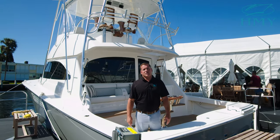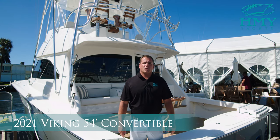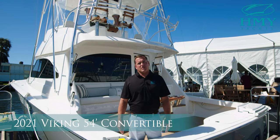Hi, this is Rob Spano from H&Y Yacht Sales. Today we're at the Fort Lauderdale International Boat Show. We're going to be taking a look at hull number one of the 54 Convertible, the newest model out of Viking Yachts.